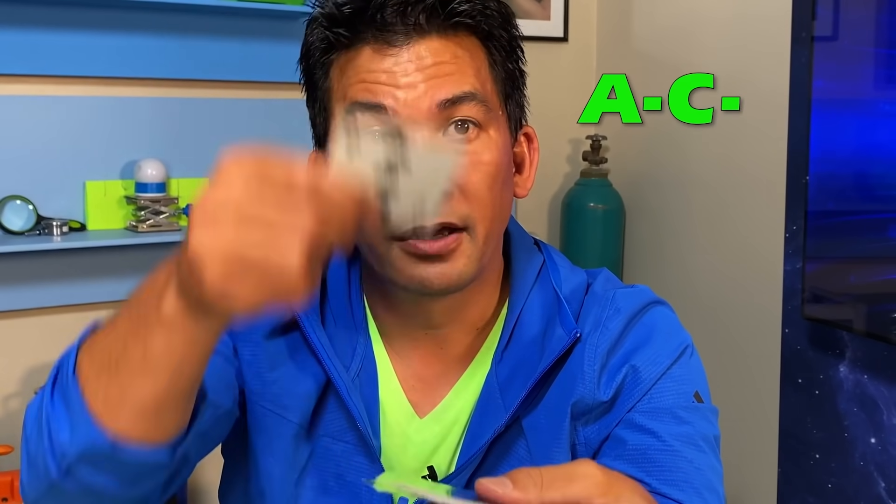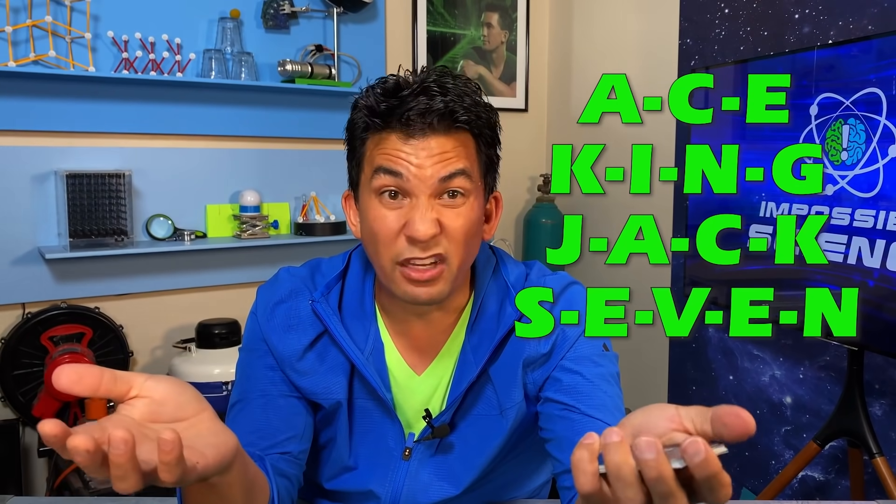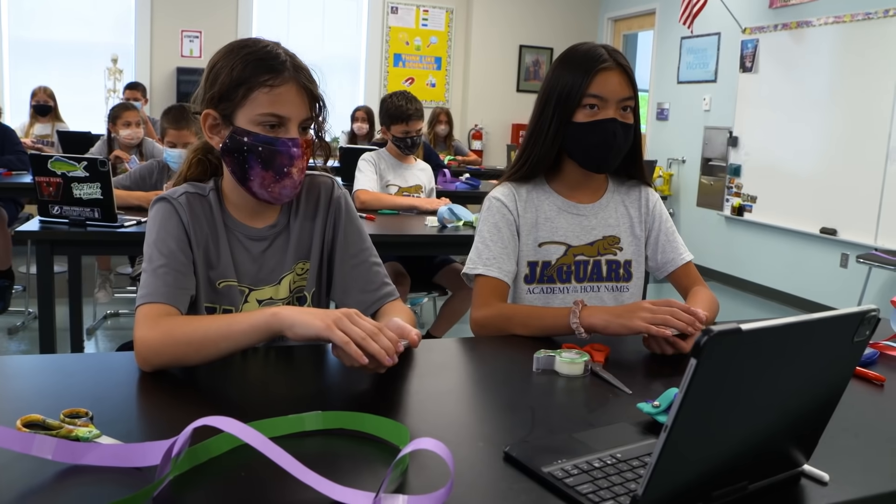So let's say I said spell the ace — it would be A-C-E, right? Or if I said king, or jack, or seven, you're actually spelling the word 'seven.' Does that make sense? When we get started, everyone's going to end up with different cards on top, so don't look at your neighbor's cards because they're going to be different than yours.